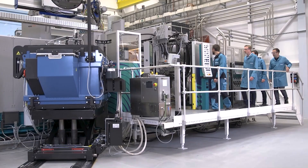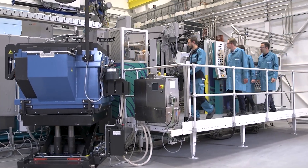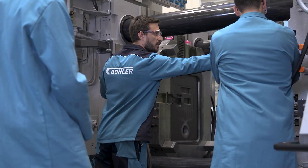In our research and training centers, our customers can carry out trial runs, fine-tune their processes and discover the best way to scale their production.